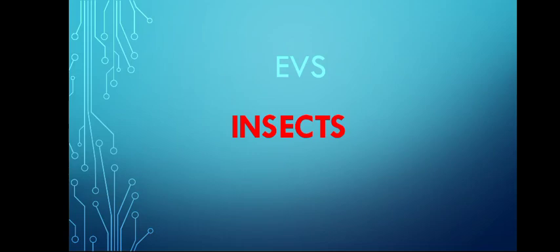Good morning students. Today we will learn about insects. What are insects?